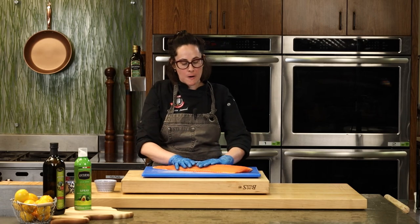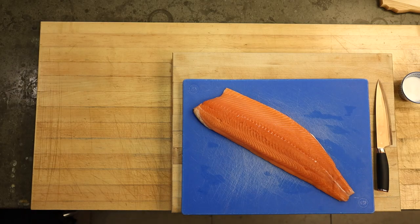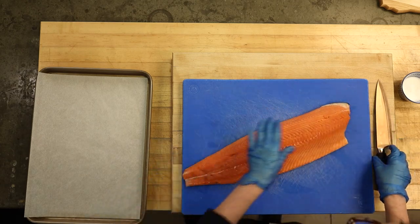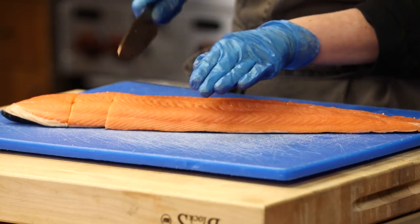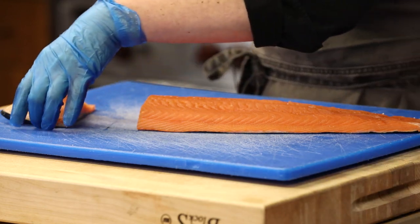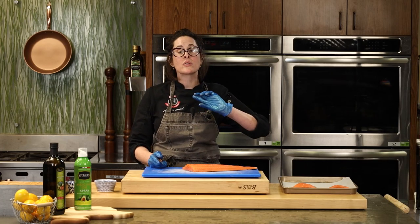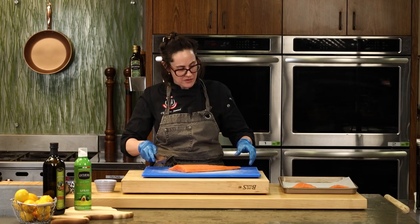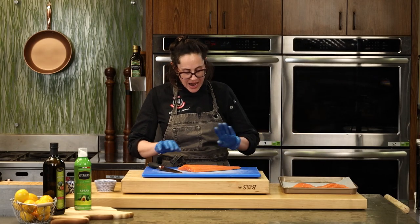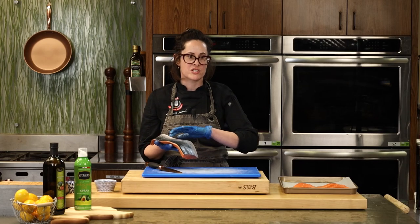I got the whole fillet and I'm going to cut off the portions we're going to use for our seared salmon. If you're intimidated by removing the skin, you can always ask your fish market partner to take the skin off for us. As you move toward the tail end, the fillet gets thinner so cooking time will vary. I'm going to cut one more solid fillet — these look really good.